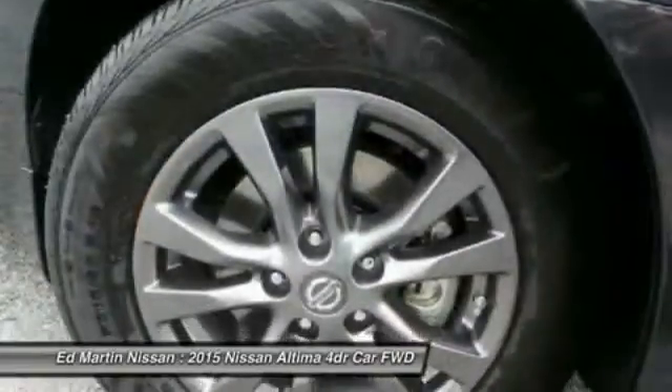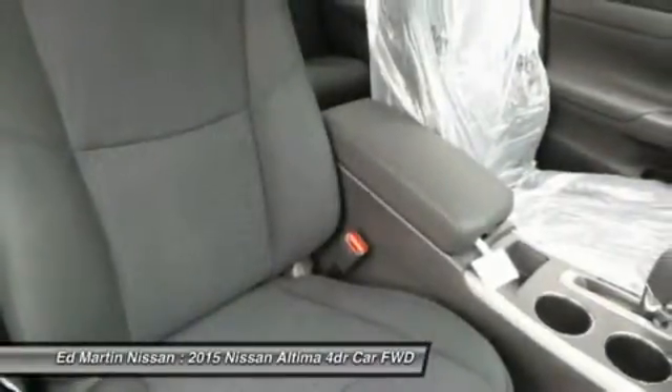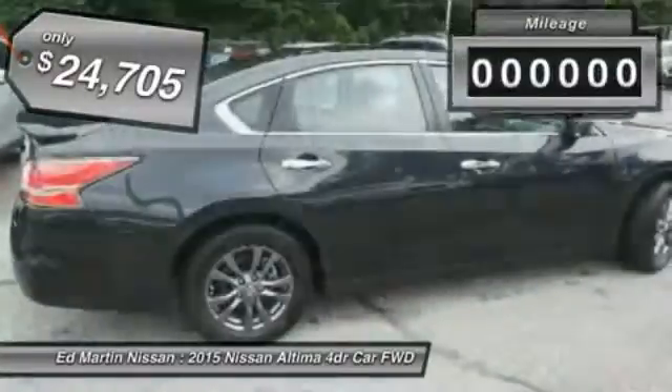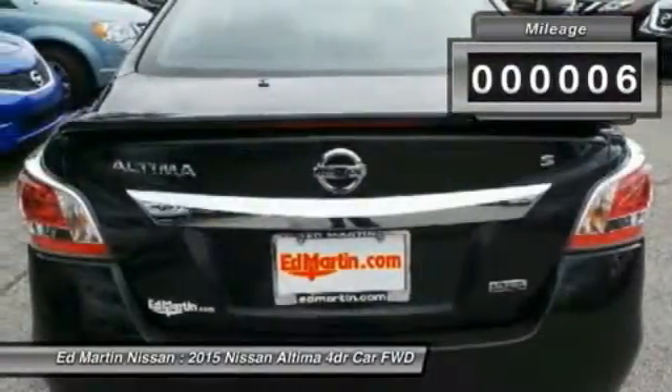Six standard airbags and over 5,000 quality and performance tests, and you'll see the Nissan Altima is made to drive, built to last, and is priced below $25,000. This vehicle has less than 100 miles. Here are some of this vehicle's great options.